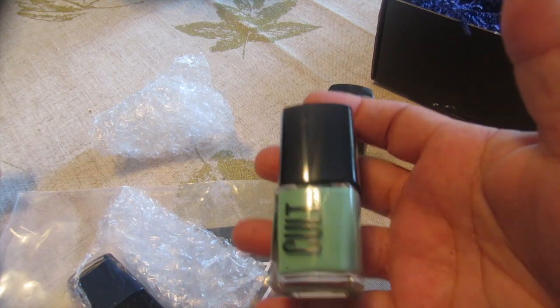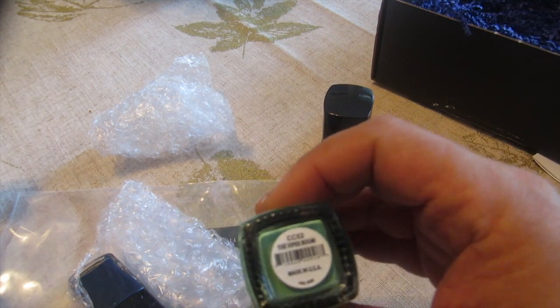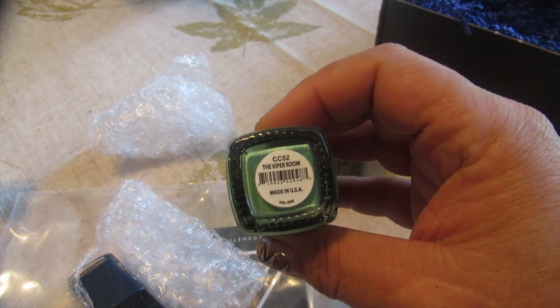This green is absolutely beautiful — it is a really nice color, haven't seen it before. It's called the Viper Room. A fun color for Halloween.